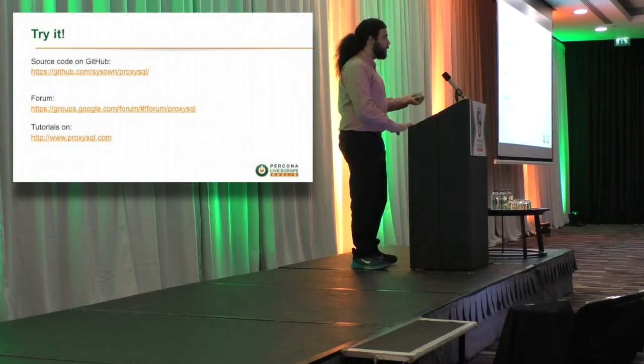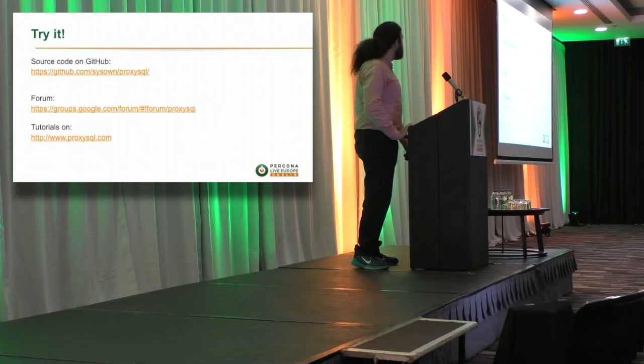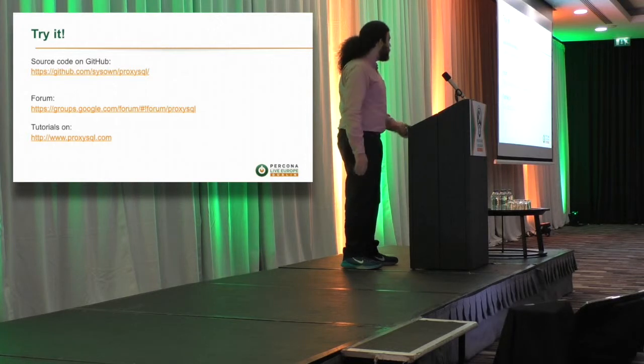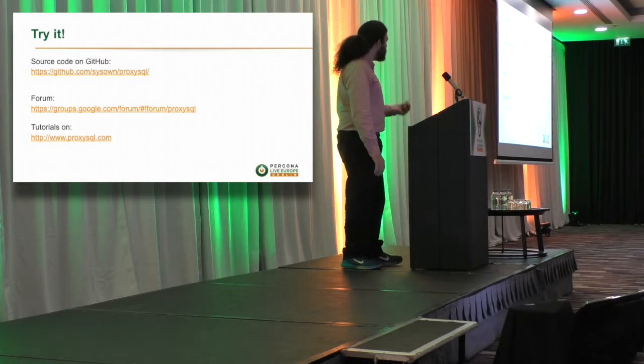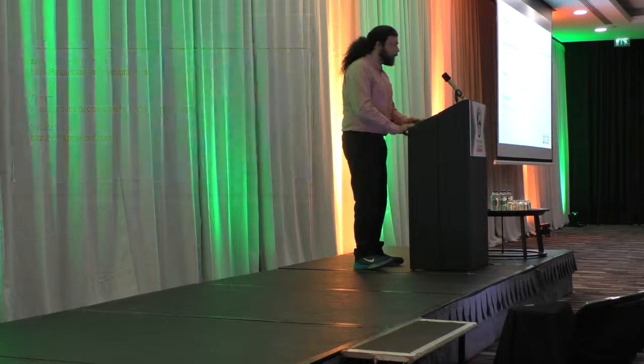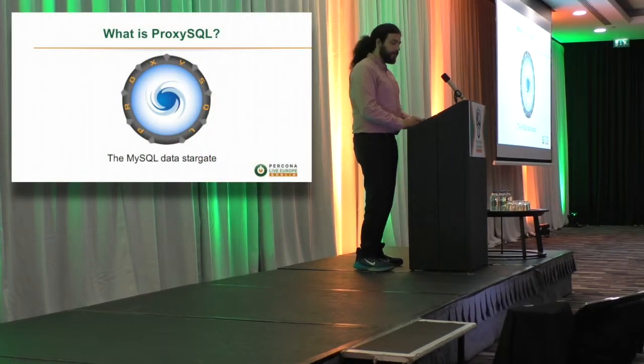Finally, because ProxySQL is an open source project on GitHub, please open pull requests, open feature requests, create issues, and try to participate in the forum. Of course there is also the website where you can find a lot of tutorials. And that's it — thank you.